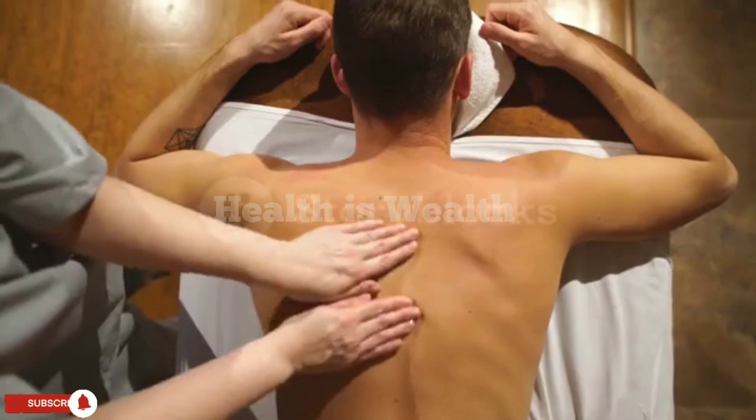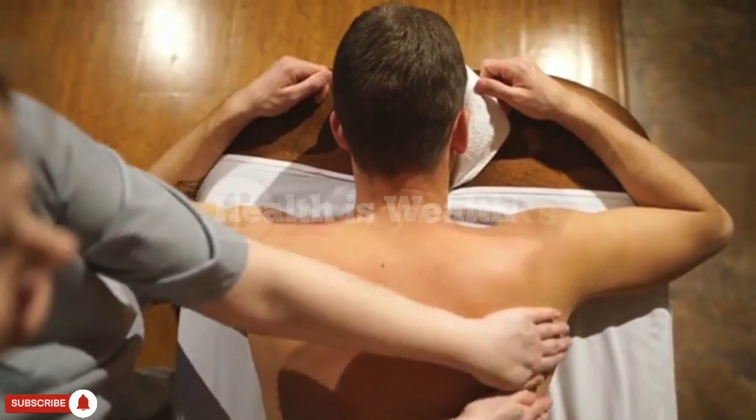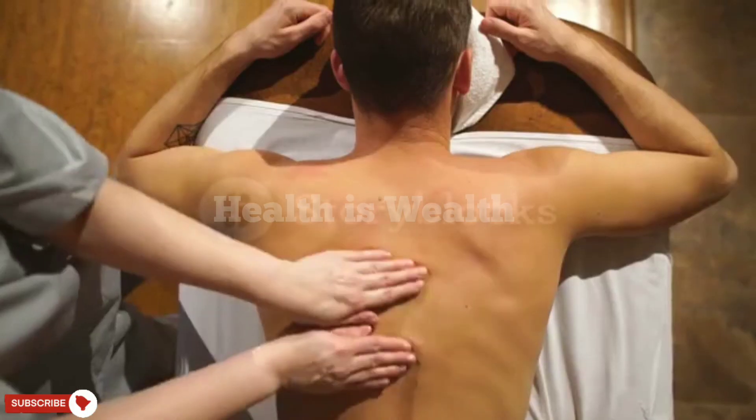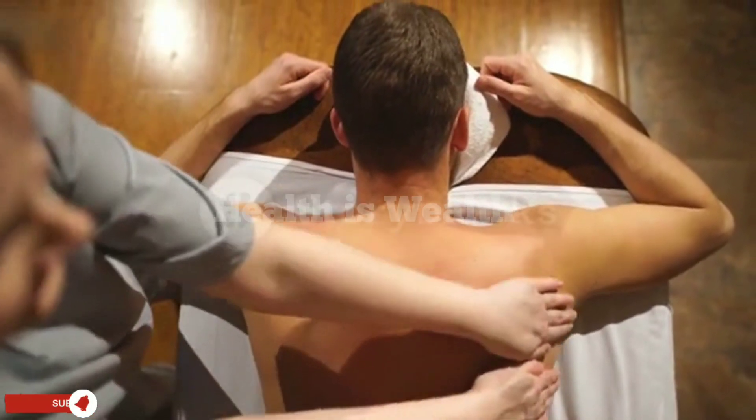Massage. Massaging the affected area can help to improve circulation. Use gentle circular motions and start from the extremities and work towards the heart.